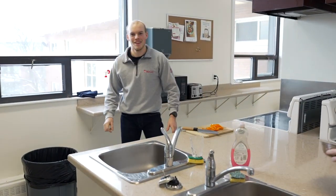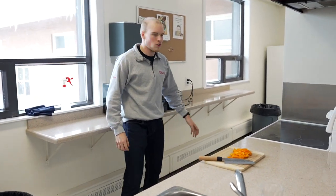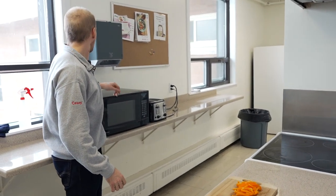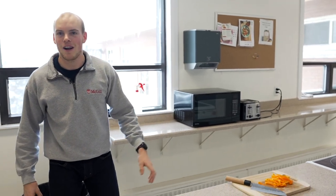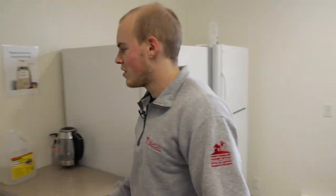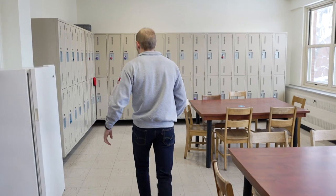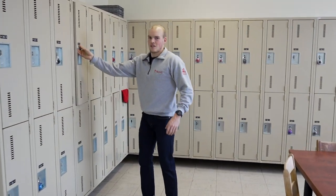Welcome to the Laird Hall kitchen. We have our stovetops as well as the oven. We have the microwaves and toasters as well as paper towels. All of it is cleaned by our housekeeping. Over here we have our communal fridges and over here we have our communal dining area. You can store all your pans, plates and bowls in these lockers over here.